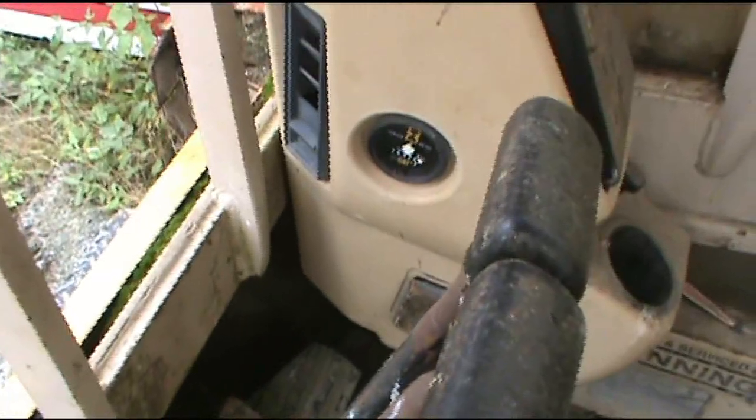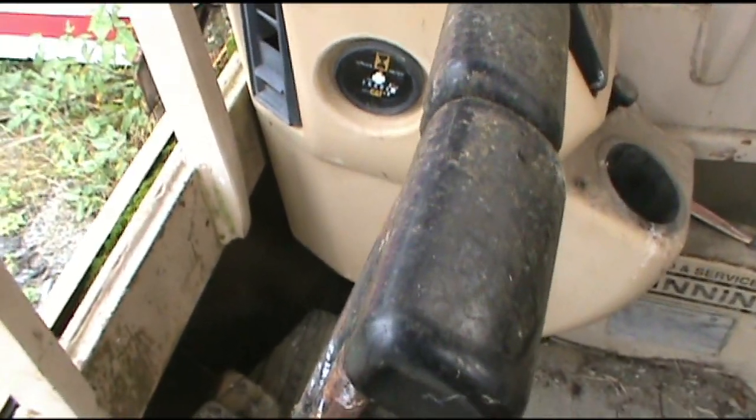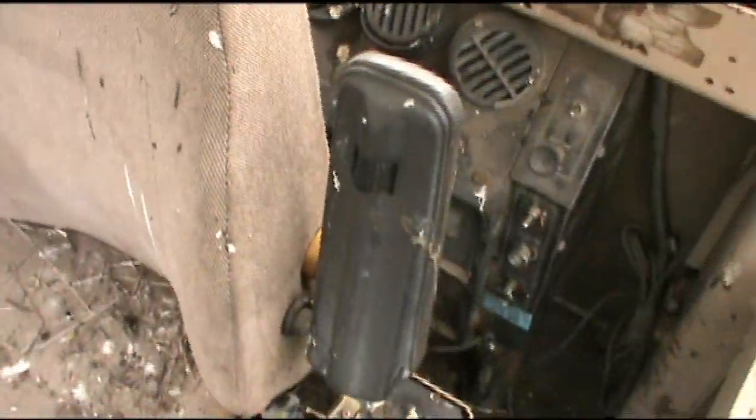Our meter says 15,904 — so just under 16,000 hours. Next service is at 12,700, so it would have 16,000 then. It could be pretty tired.